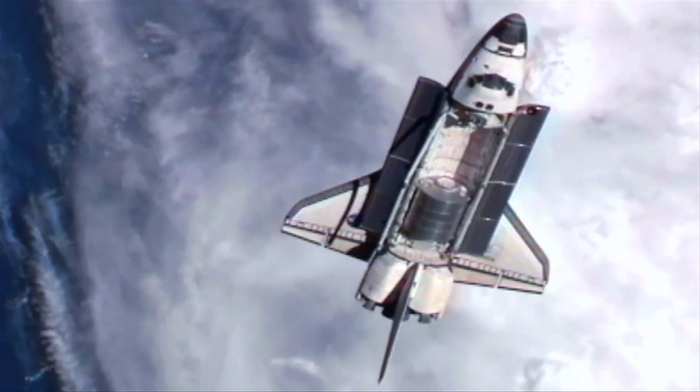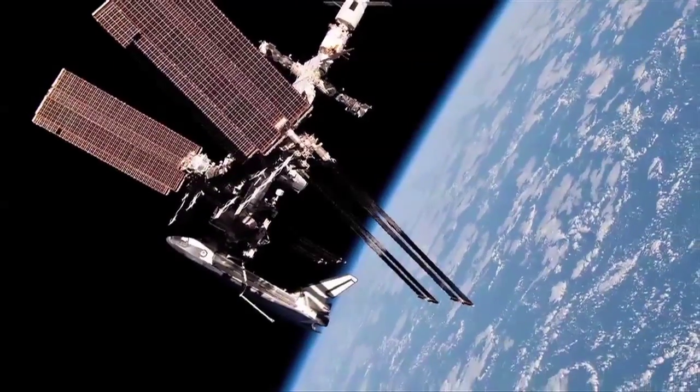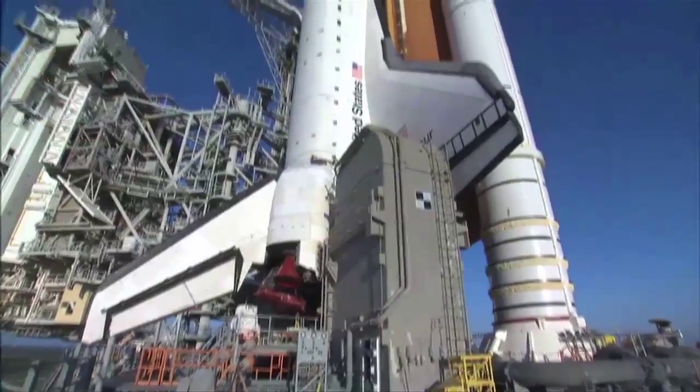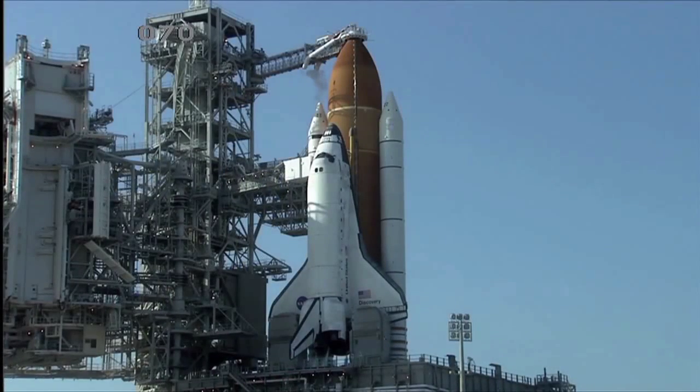For decades, we've marveled at these large, majestic space vessels and their capabilities. But bigger is not always better, as technology shows us time and again.